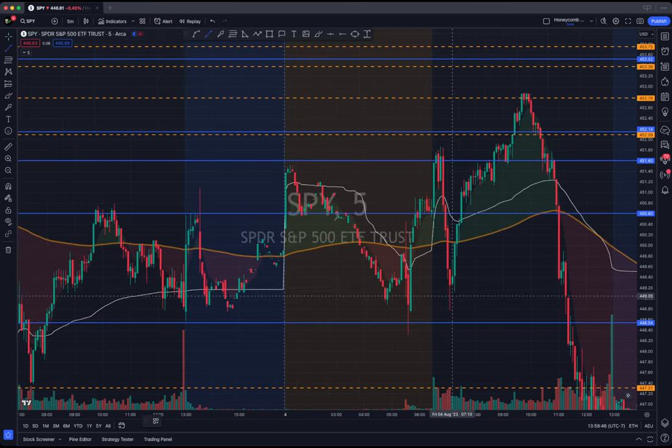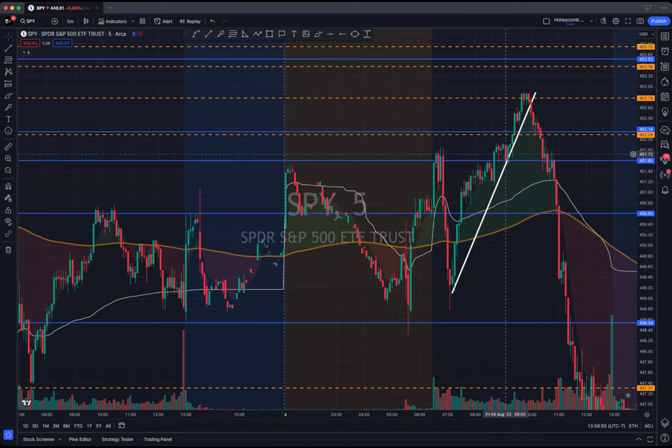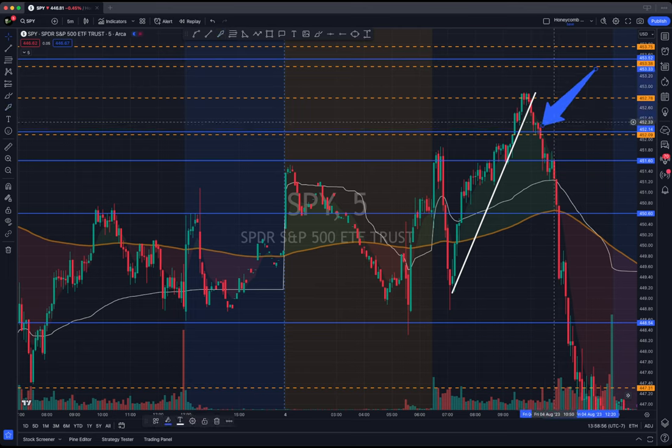We took puts off of this trend break. See that? Went here, broke under. See that bear flag? This is the bear flag we got in on, right there, as it broke under the blue.